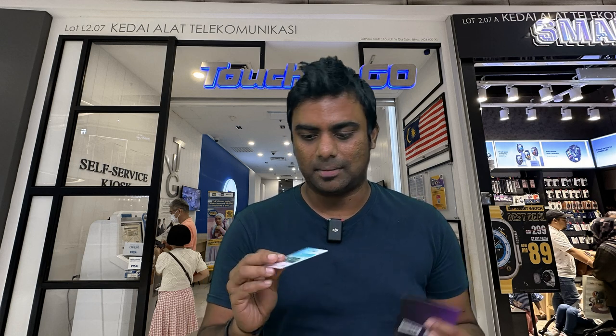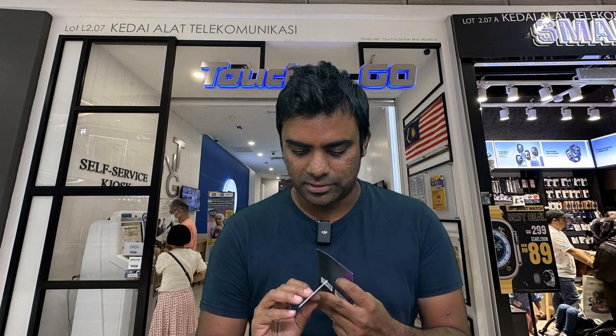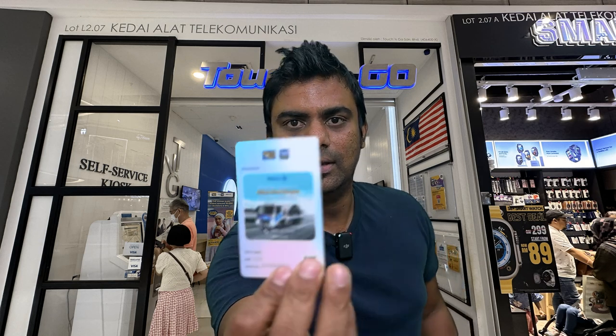Topping up is also very easy. I didn't use the mobile app, but there is a Touch and Go app that locals use to top up — similar to how we use Paytm to recharge metro cards in India. You can recharge a minimum of 20 Ringgits by entering your card's serial number from home. I have already returned from Kuala Lumpur, so if anyone in Bangalore is going to KL and needs this card, please DM me on Instagram after following me.